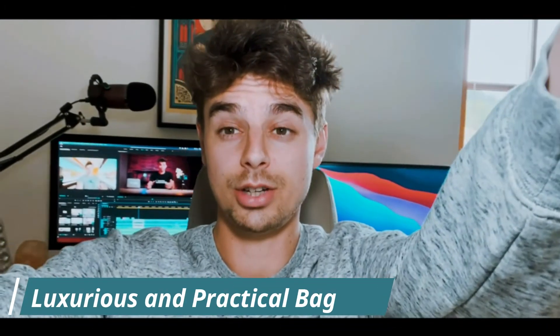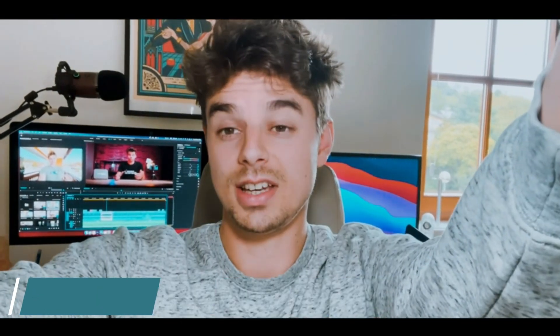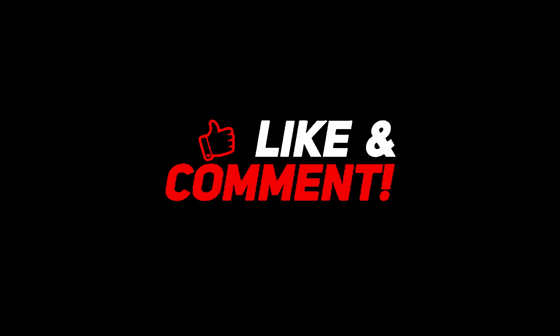Luxurious and practical bag — the V-Master Smartphone Video Kit comes in a luxurious and practical bag that is high quality and convenient for daily storage and carrying. Thank you for watching this video, and don't forget to subscribe to our channel for the next update videos.